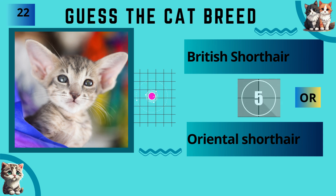British Shorthair or Oriental Shorthair? The answer is Oriental Shorthair.